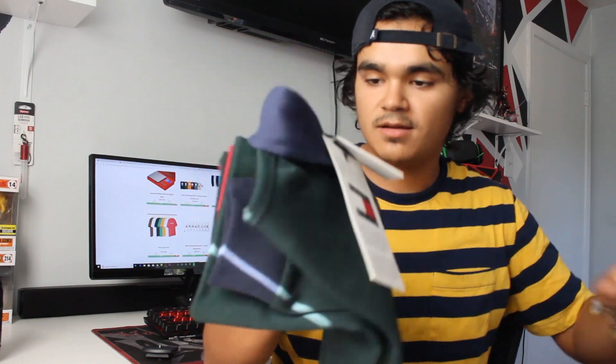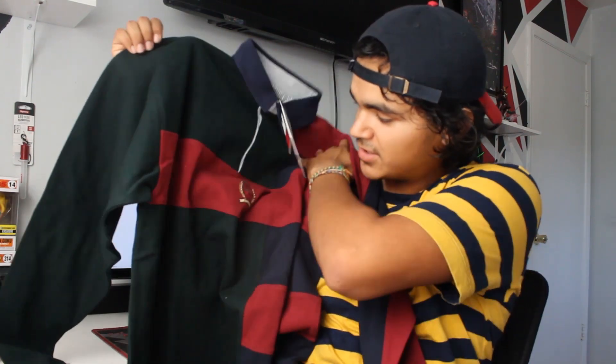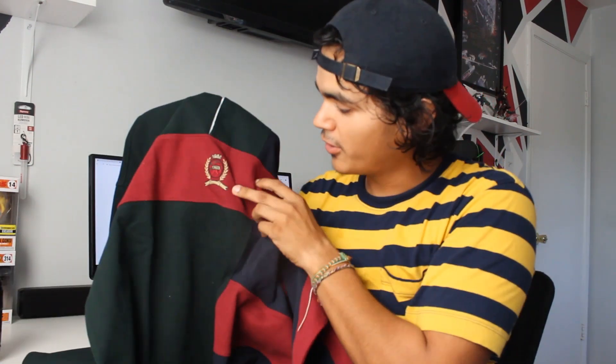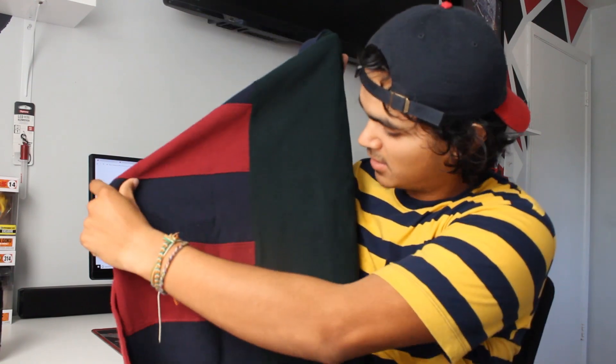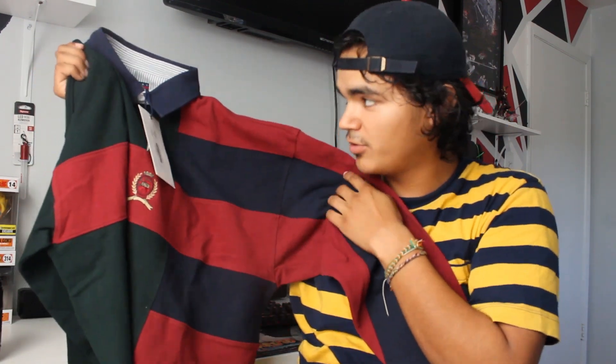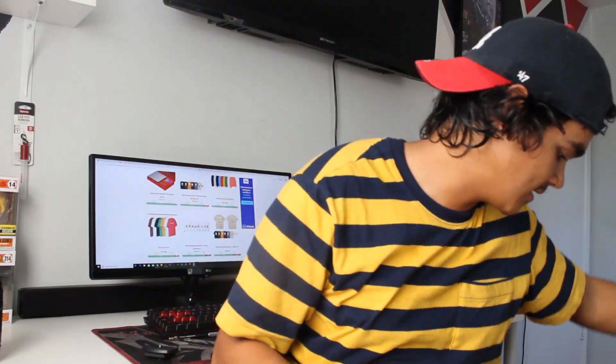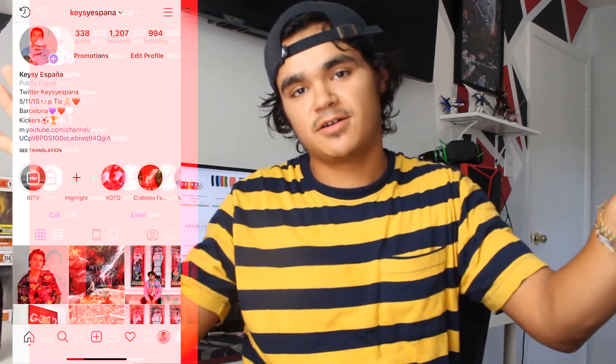The next thing here is the color block rugby. It's awesome — the way they color block this, the cut and sew, and the embroidery they have right here of Kith. It's just an amazing piece — forest green right in the middle on one side, and then all these red and blue stripes. Beautiful piece. I will be wearing these things a lot, so if you want to see me wear them, make sure to follow me on Instagram and Twitter. I'll be mainly posting on Instagram. It's right here on the screen — Casey Espana.